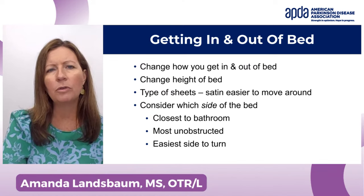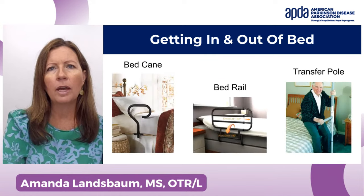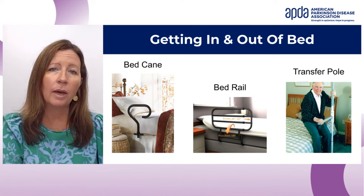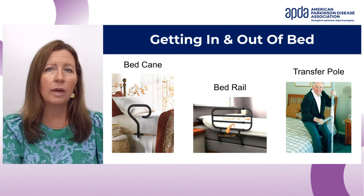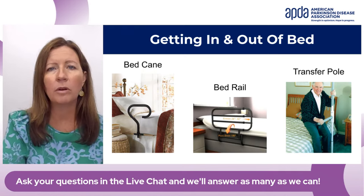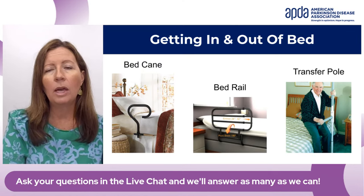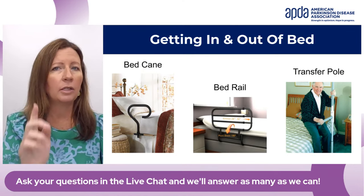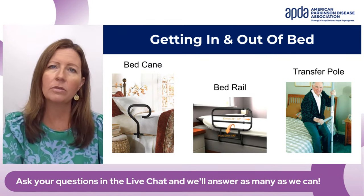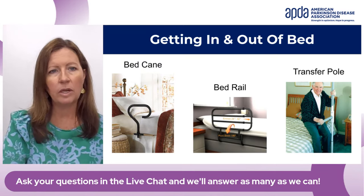There are bed canes and bed rails that are a possibility — those can help when you're standing in and out of bed, and also if you're turning in bed. There's also a transfer pole that attaches from the ceiling to the floor and rotates, which some people like near the bed to grab onto and stand up with.